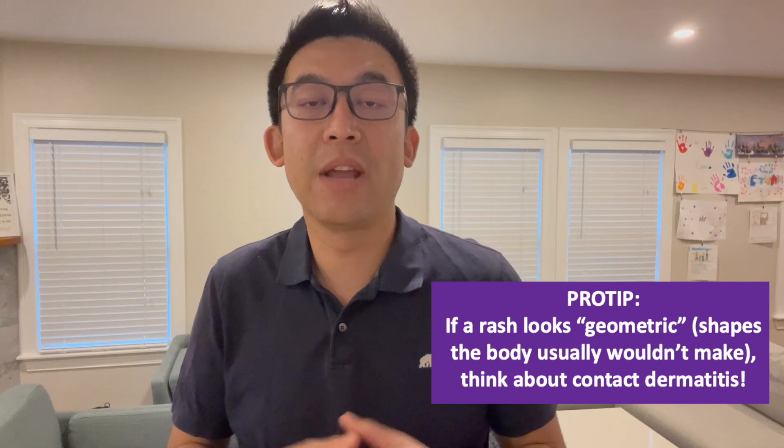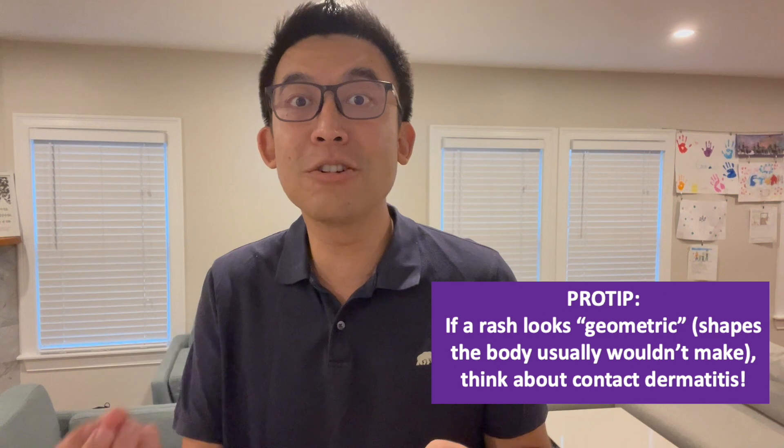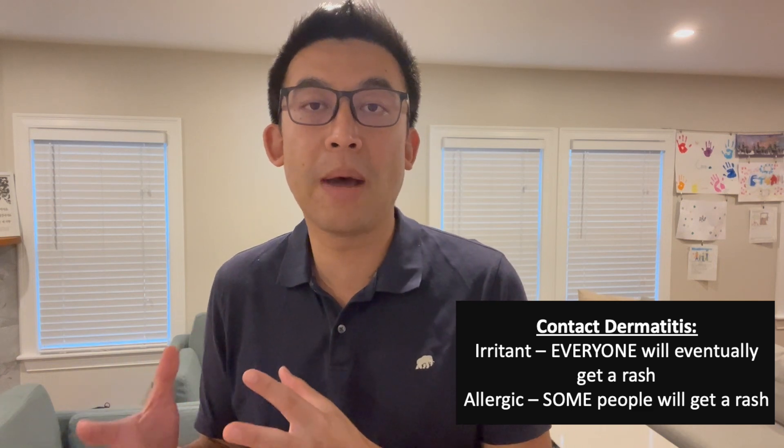What if you have an irritant or allergic contact dermatitis? Topical steroids to calm the inflammation down, but ultimately it's about removing the actual stimulus causing that reaction. What's the difference between the two? An irritant contact dermatitis is where anyone in the population will get an eczematous rash from that irritant — as long as it's on your skin long enough, it's going to cause a rash. Whereas an allergic contact dermatitis is where only a segment of the population that reacts to that antigen would actually have a rash.